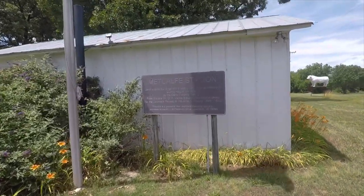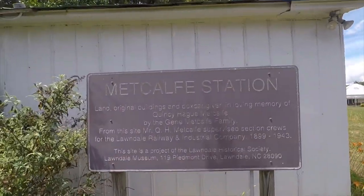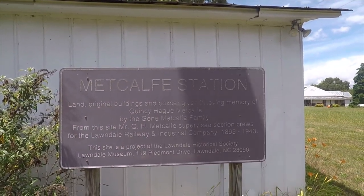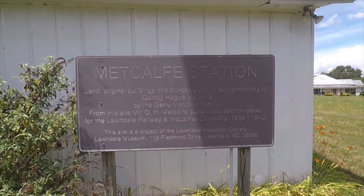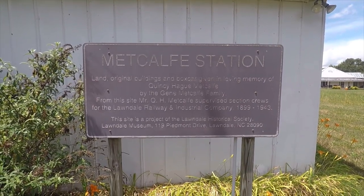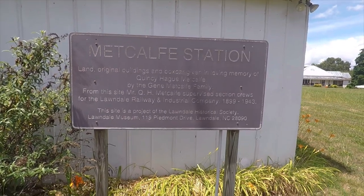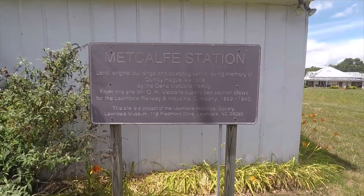Metcalf Station. The land, original buildings, and boxcar are given in loving memory of Quincy Hague Metcalf and the Gene Metcalf Band. This site is for the QA Connect-Out. She provides section crews from the Longdale Railway from 1899 to 1943. This site is a project from the Longdale Historical Society.